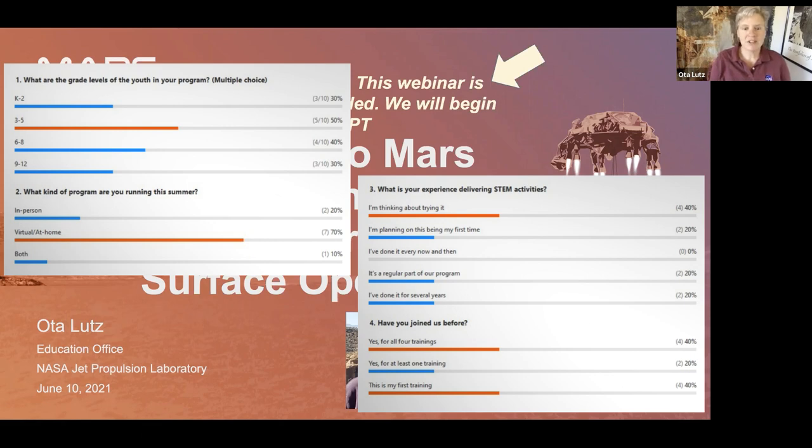If this is your first time with us, welcome. And for those of you who have been for one or more trainings, thanks for coming back and joining us again. I really appreciate it.